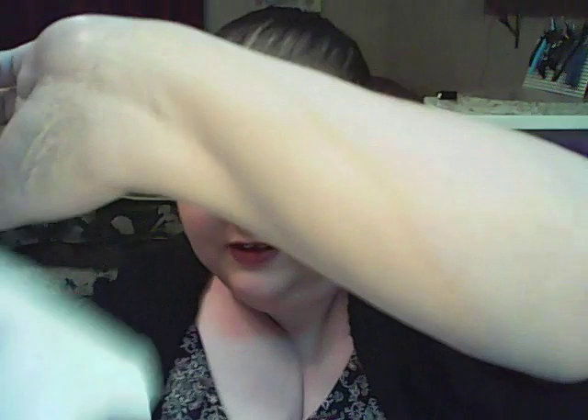Now I didn't really blend it into the rest of my arm, as you can see, but it's gone. And now it's back.